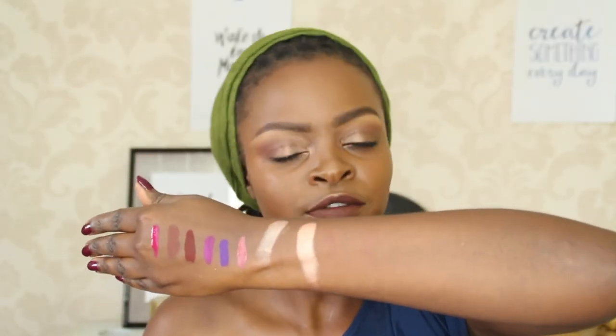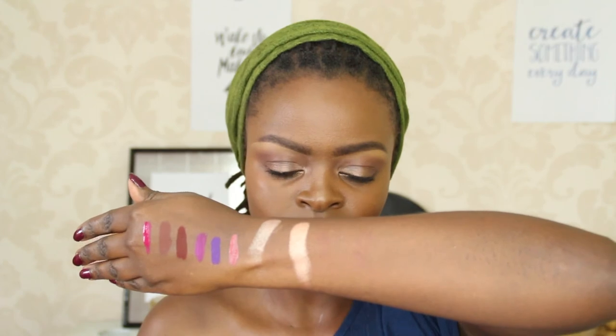I also love the Nubal matte lipsticks. This one is in shade 46 and it's almost done — I'm getting another one. I love that it is a cool red tone, which makes it really good on all skin tones, and it also makes your teeth look whiter.